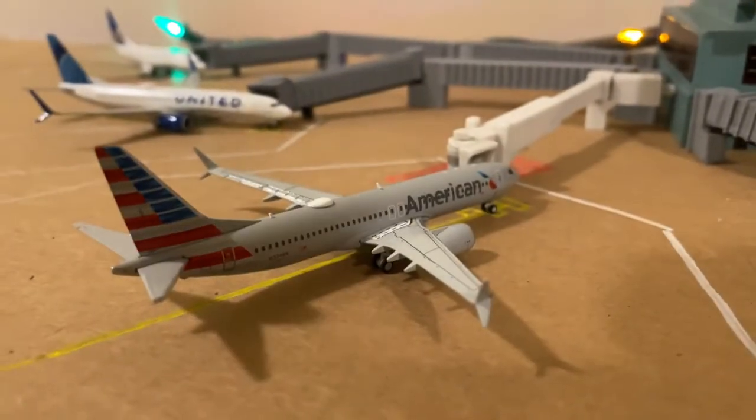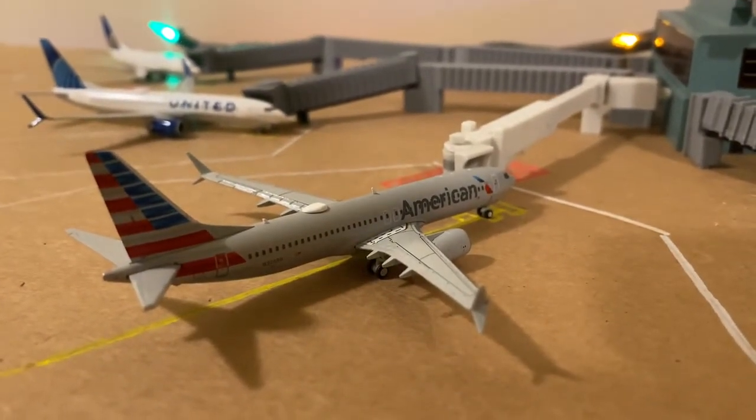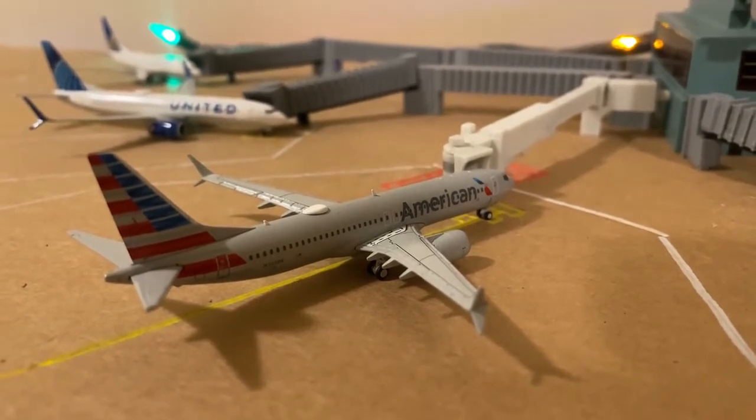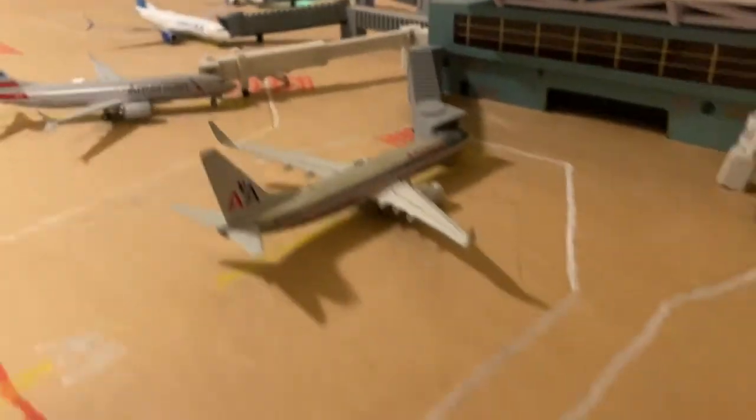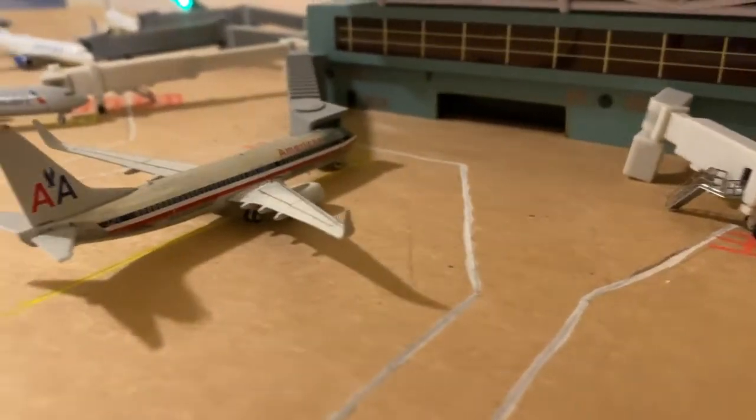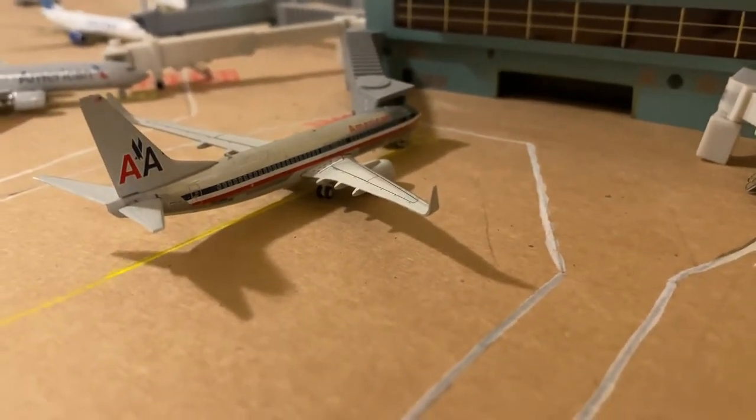An American 737 MAX 8 came in from Chicago O'Hare and will be heading out to Dallas-Fort Worth. And an American 737-800 Retro will be heading out to Charlotte.